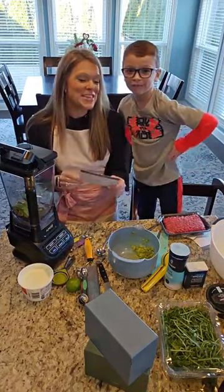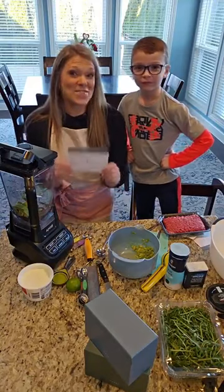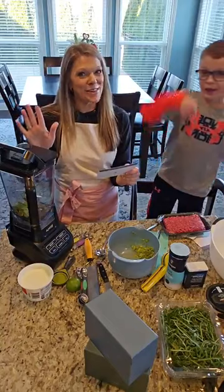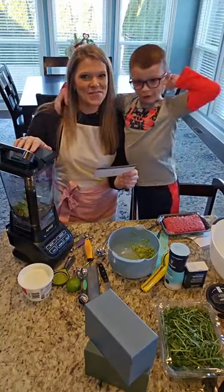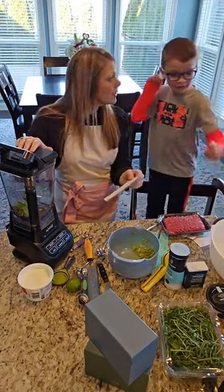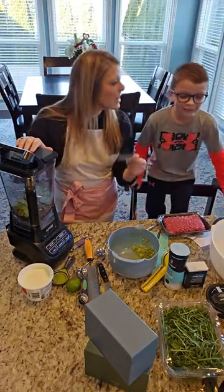He's so excited about this. And that's my favorite veggie. What's your favorite veggie? Salad? That's fruit.